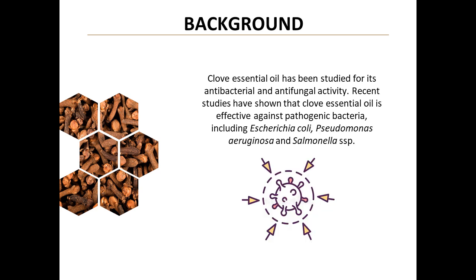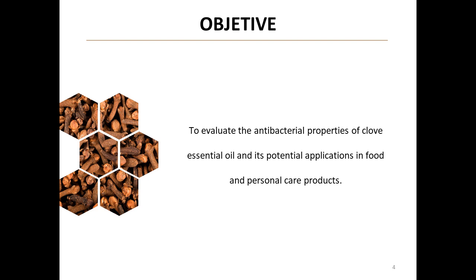Recent studies have shown that clove essential oil is effective against pathogenic bacteria, including Escherichia coli, Pseudomonas aeruginosa, and Salmonella SPP. This discovery opens doors for revolutionary applications in food and personal hygiene products. The objective of this study is to evaluate the antibacterial properties of clove essential oil and its potential applications, seeking a natural and cost-effective alternative for food preservation and disease control.